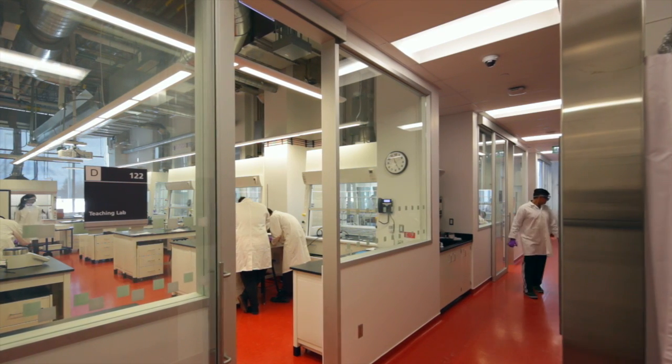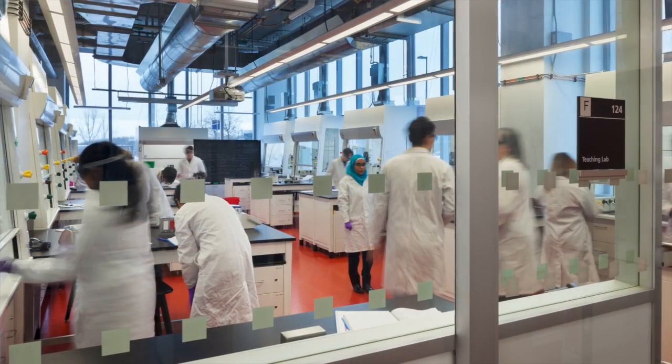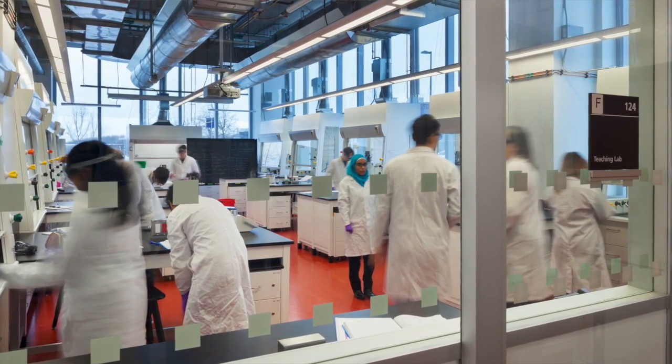We have the space to accommodate new research, and with the accommodation of new research we have the need for help and the need to integrate undergraduate training into our research in order to get done what we're doing. The expansion of space, the availability of space expands research, and the expansion of research expands undergraduate opportunities.